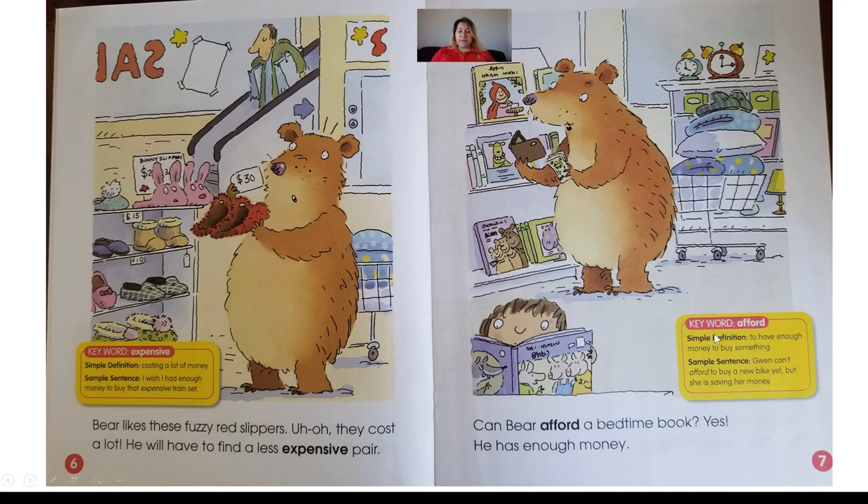Can Bear afford a bedtime book? Yes, he has enough money. The vocabulary word is afford. If we look at the details of the illustrations on page number seven, afford means to have enough money to buy something. We can see that Bear has his wallet in his hand and he's pulled out some dollar bills, so that's how we know he can afford to buy the book because he has money to pay for it.